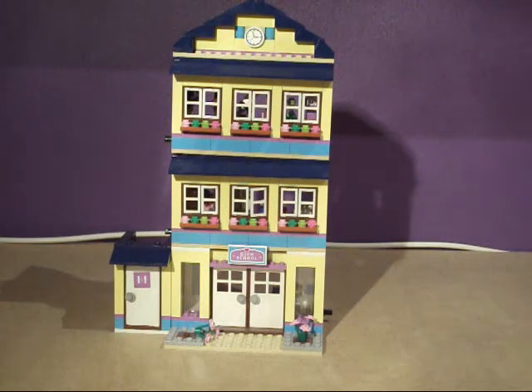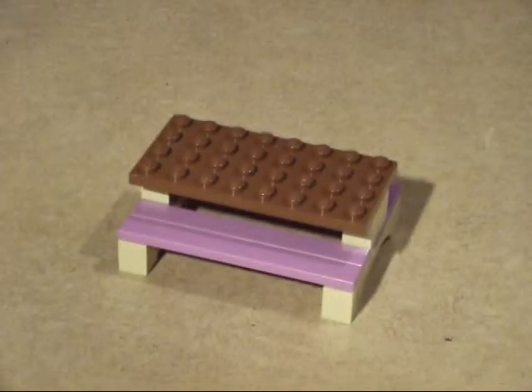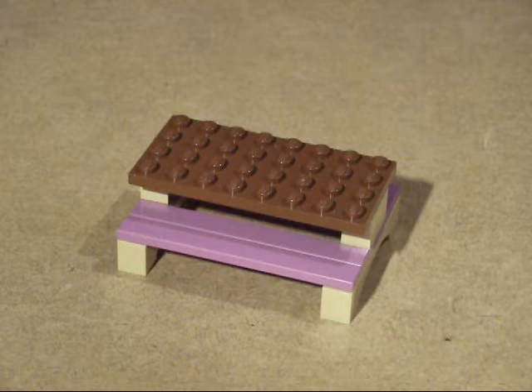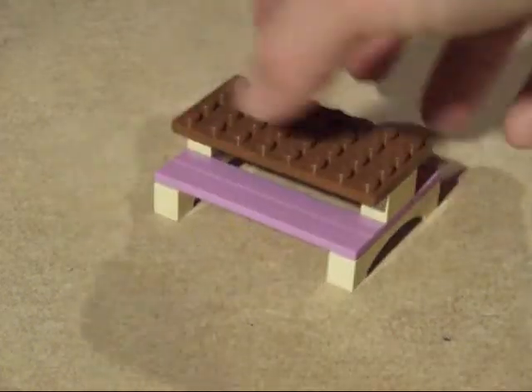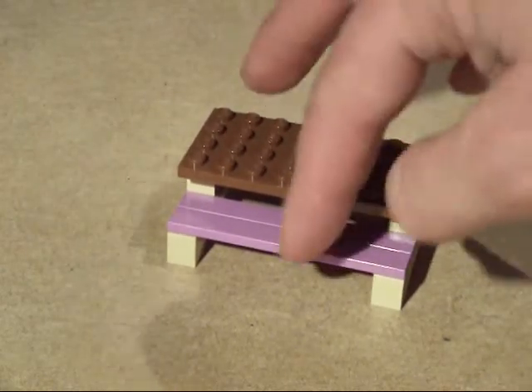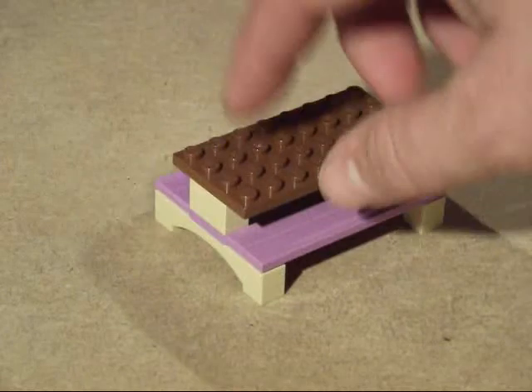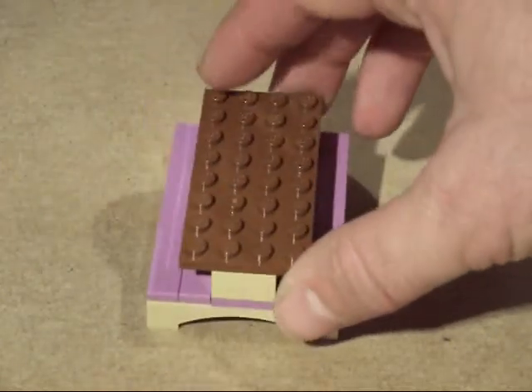I'm going to have a quick look at the other couple of things that come with the set. Nothing really special here — it's a very basic picnic bench. It's got a couple of 1x8 pink plates which I haven't actually had before, so they'll be quite nice for other things. This has also got a normal standard 4x8 brown plate on the top.